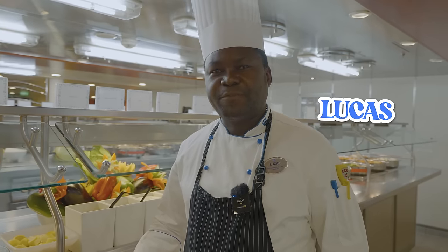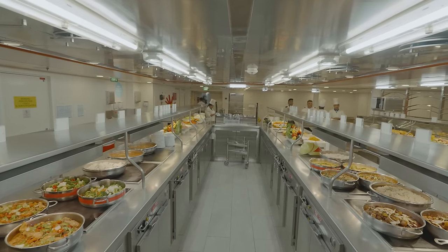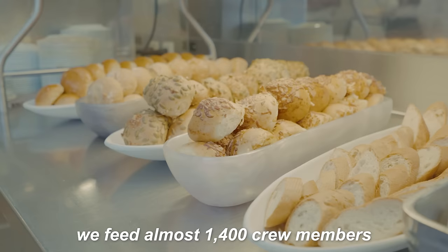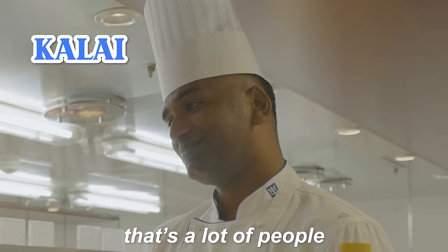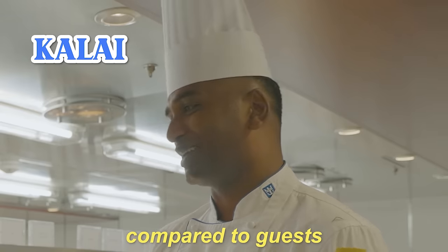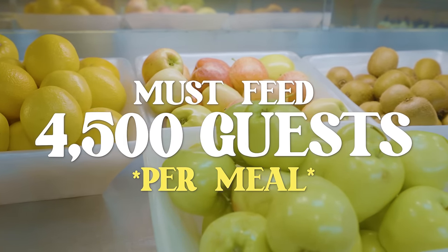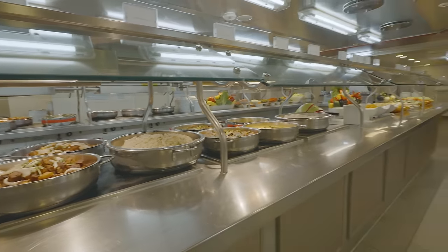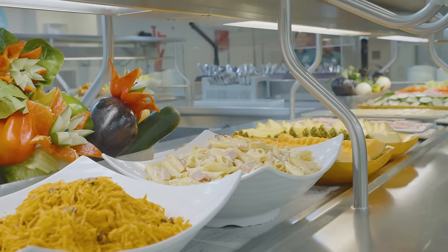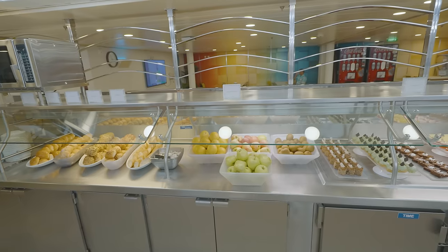My name is Lucas, I'm from Tanzania, one of the chefs on board. Nice to be here at Liberty of the Seas. We feed almost 1,400 crew members per day for one meal. That's a lot of people. It's not a lot of people compared to guests — we have 4,500 guests per meal per day. My favorite part of this job is enjoying cooking with my colleagues and my team. You kind of become like a family here because you're far away from your real family.